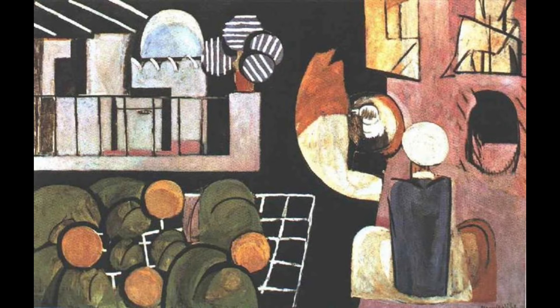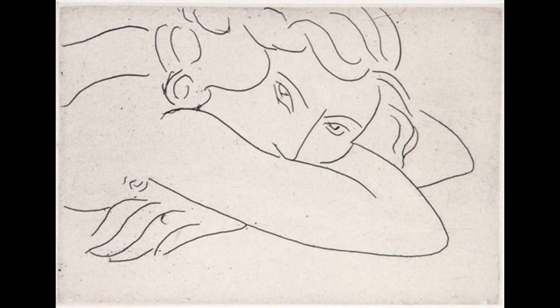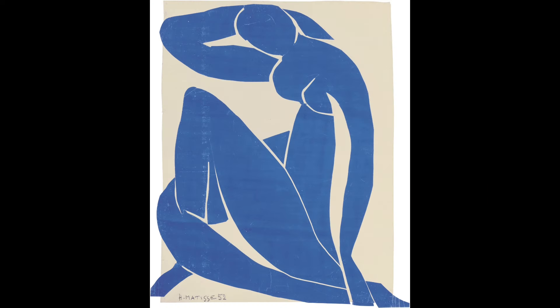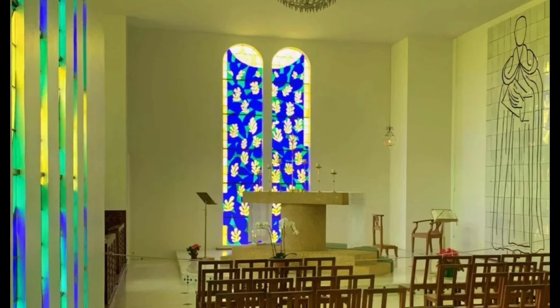Though he was first seen as a radical, Matisse was soon embraced both for his mastery of color in painting and his less-is-more approach to drawing. His most celebrated pieces not only demonstrated a perfect harmony of color and shape, they were often designed for the spaces they inhabited. In many ways, Matisse was one of the first artists to think outside the canvas, considering how his works fit within the world around them.